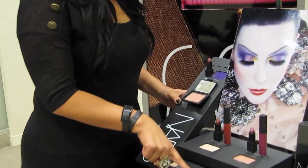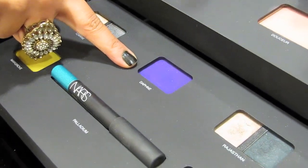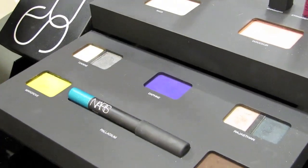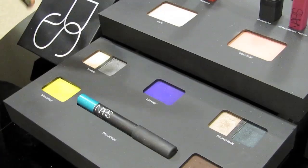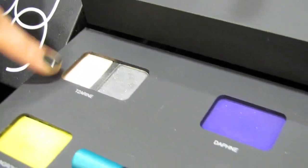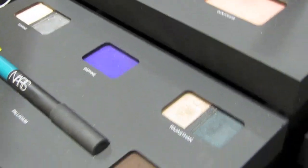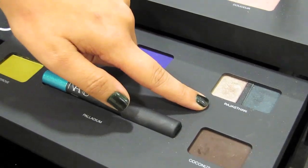We named an eyeshadow after her called Daphne, which is a very nice, matte, bold, true violet purple color. We also have Coconut Grove and Mangrove, which are also on the matte side. For the metallics and shimmer, we have Zerene and Rajasthan, which are your platinums and your golds with a touch of green and a darker greenish blue.